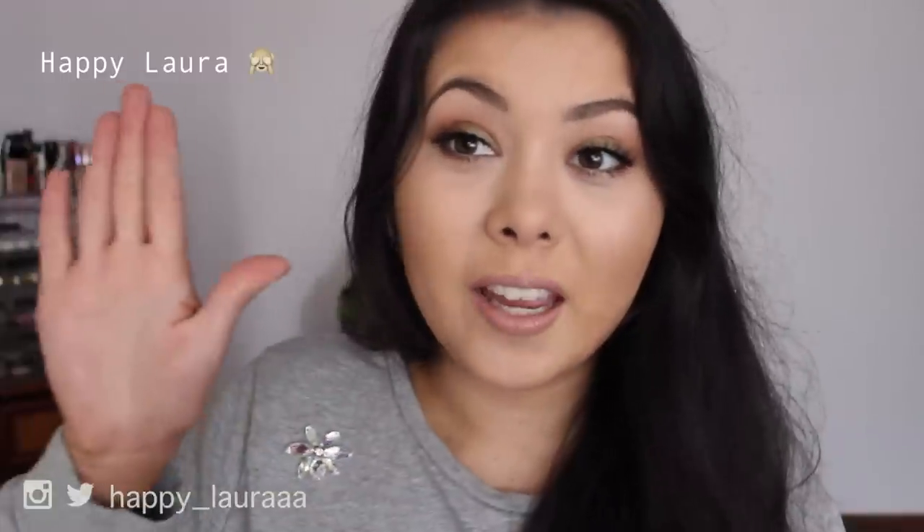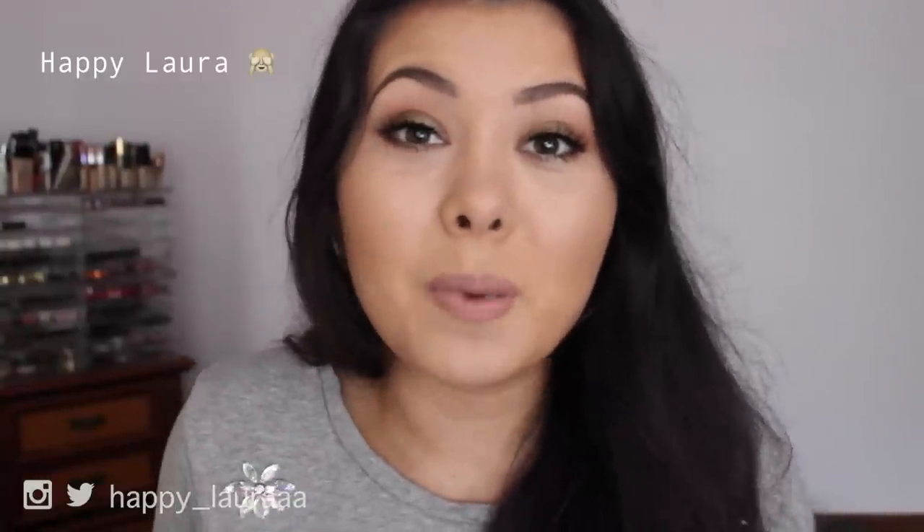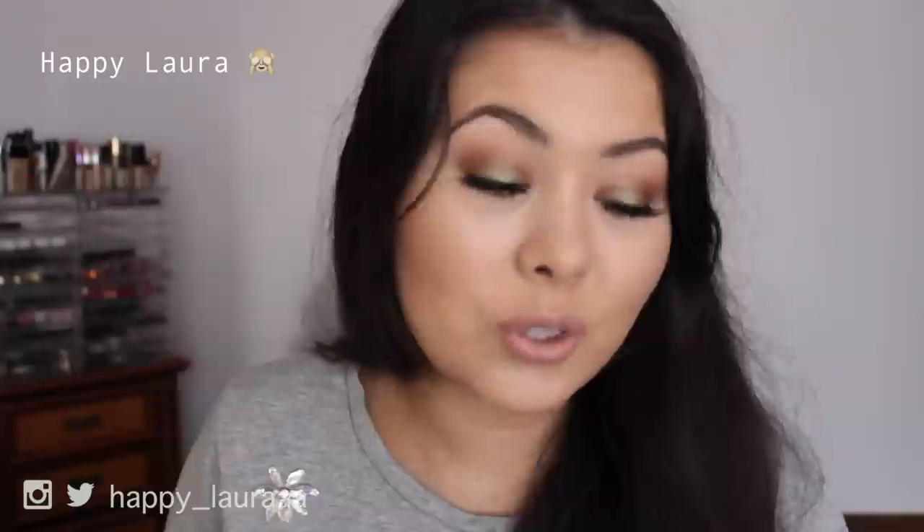Hi guys, welcome back to my channel. I feel like I haven't talked to you guys in ages — it's honestly been about three weeks. May was so busy for me, but I just had the best time. It was my birthday — I turned 21 in May — and my best friend's birthday was just over a week before mine, so it was just so jam-packed with partying and having fun.